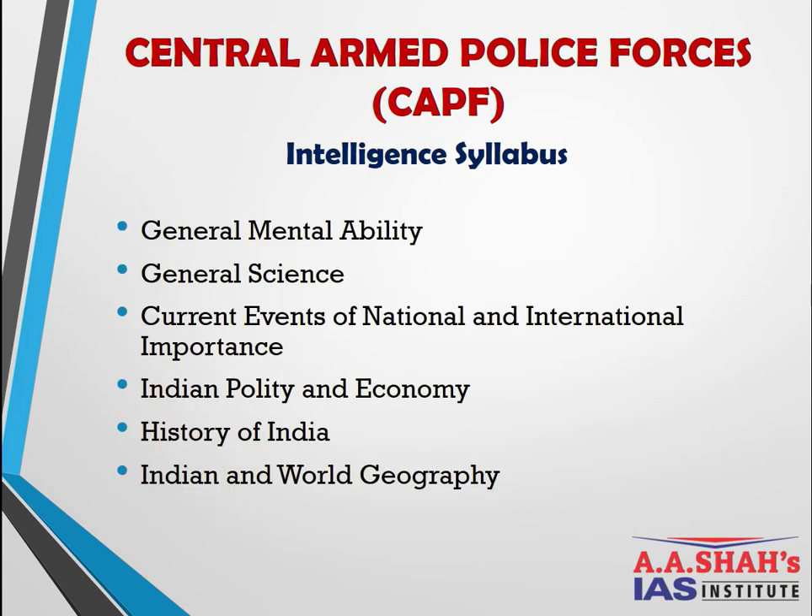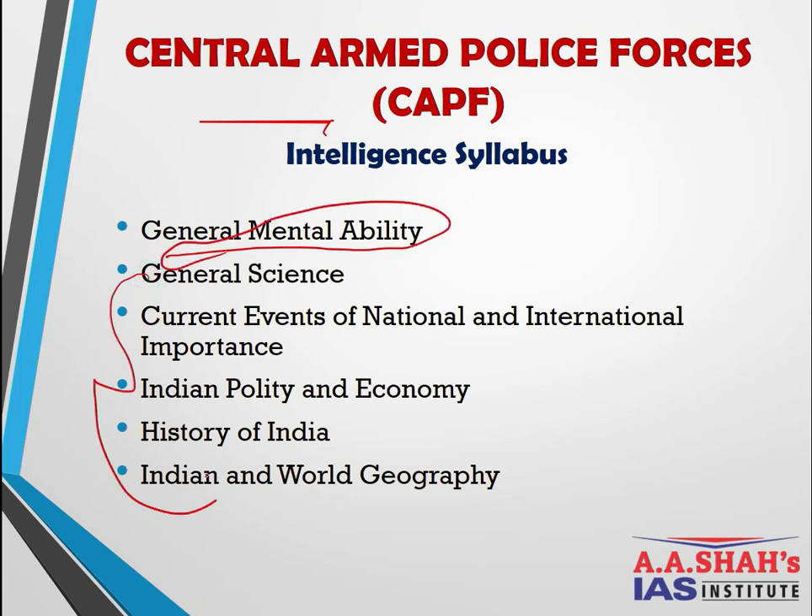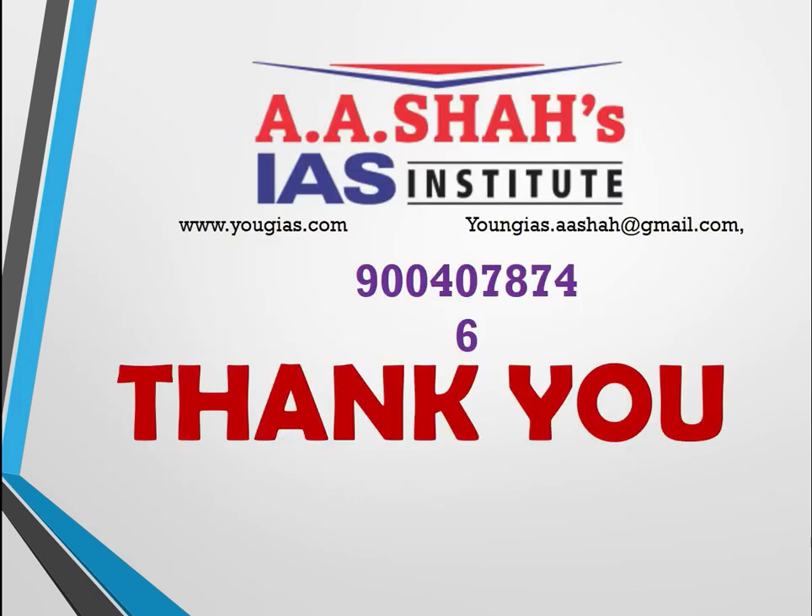The Intelligence syllabus has similarity with the GS part of CDS and also includes Mathematics (General Mental Ability). The GS level in CAPF is higher than CDS since it mirrors the civil services exam. Subjects include: General Science, Current Affairs (national and international events), Indian Polity, Economics, History of India, and India and World Geography.